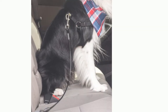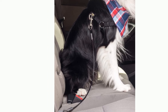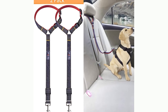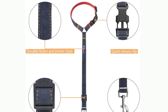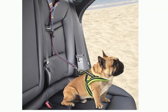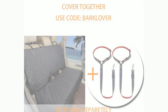Number 7: Bark Lover Dog Seat Belts for Cars. Make road trips easier with the Bark Lover dog car seat belt. Because most dogs love to run around the car — which could be a dangerous distraction — this dog seat belt helps keep them contained to a spot in the back seat. It's made from a strong nylon and denim style that can take on any active dog.